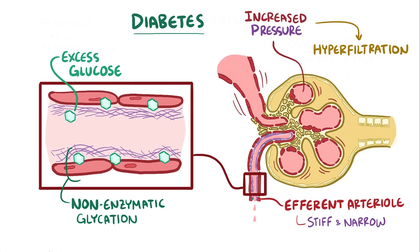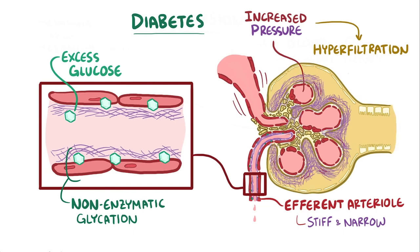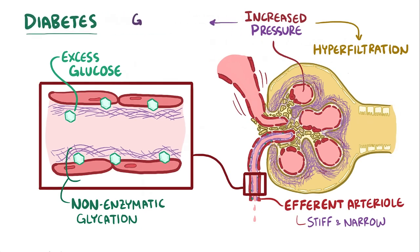In response to this high pressure state, the supportive mesangial cells secrete more and more structural matrix, which expands the size of the glomerulus. Over many years, this process of glomerulosclerosis once again diminishes the nephron's ability to filter the blood and can lead to chronic kidney disease.